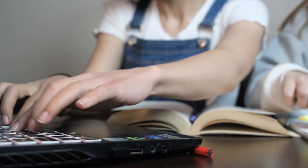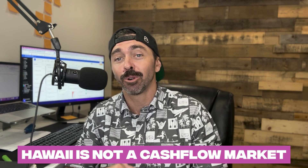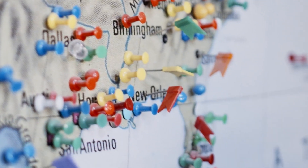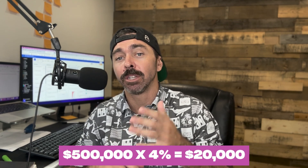Now, before we jump into the tools, I want to set the stage and understand that when it comes to investing, you have two strategies. You basically have cash flow or you have appreciation. Out here in Hawaii, it is very difficult to find cash flow, so you may want to look somewhere else. But generally, we see appreciation, which is super strong — the normal strategy for most investors out here in Oahu, Hawaii. On average, we see four to six percent appreciation every single year. For example, if you were to buy a $500,000 condo and it appreciates on the low end by 4%, you're making $20,000 in equity every single year.